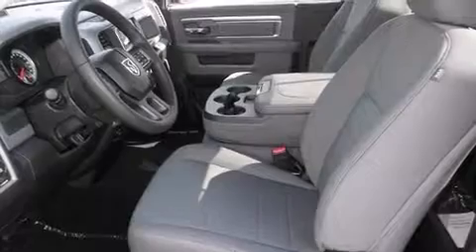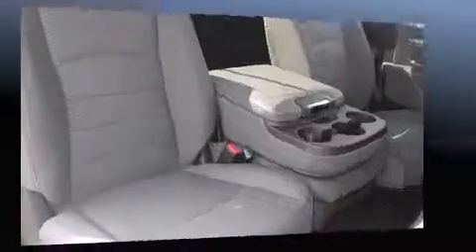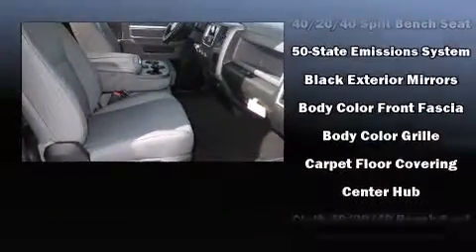Well-tuned suspension and stability control deliver a spirited yet composed ride and drive. A wealth of standard features mean that you no longer have to sacrifice, such as remote keyless entry, a tachometer, an automatic dimming rearview mirror, and a front bench seat.